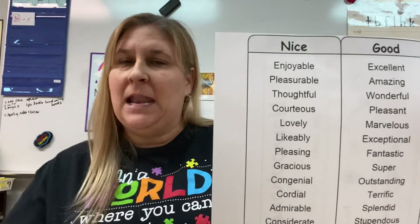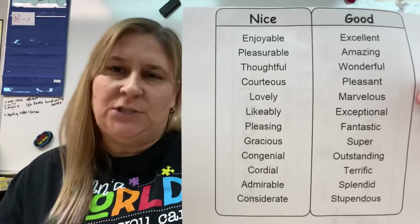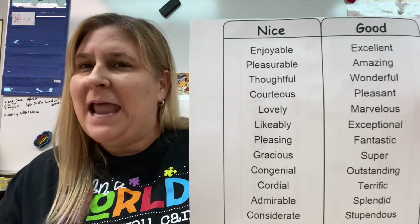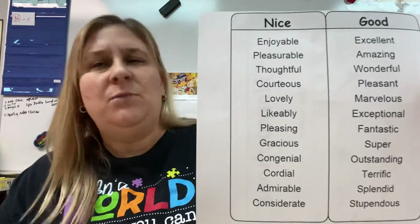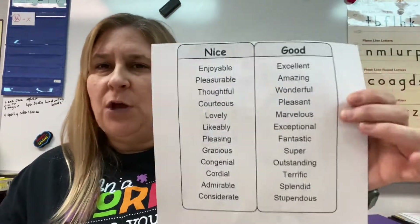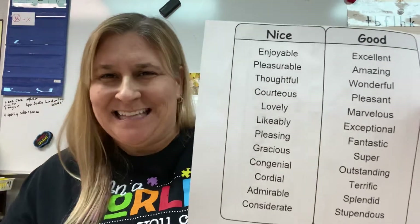Instead of just saying my mom makes good pizza, my dog is good, it was a good day — good, good, good — you could say my mom made an excellent pizza, my dog is so fantastic, it was a super day. A lot of things just make your writing sound better. So those are — what are they called? Synonyms. Exactly.